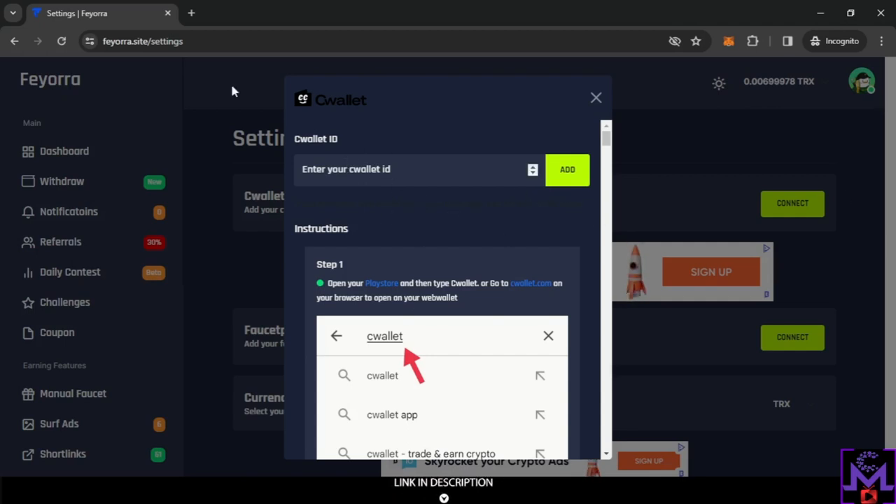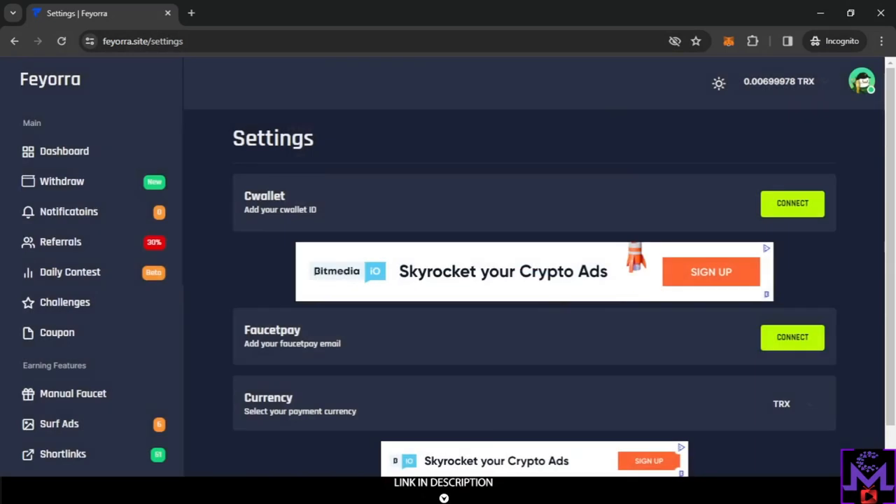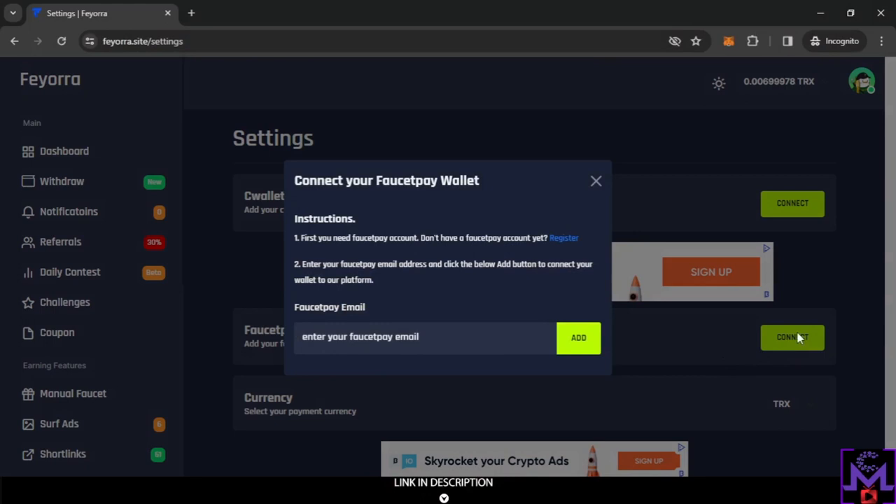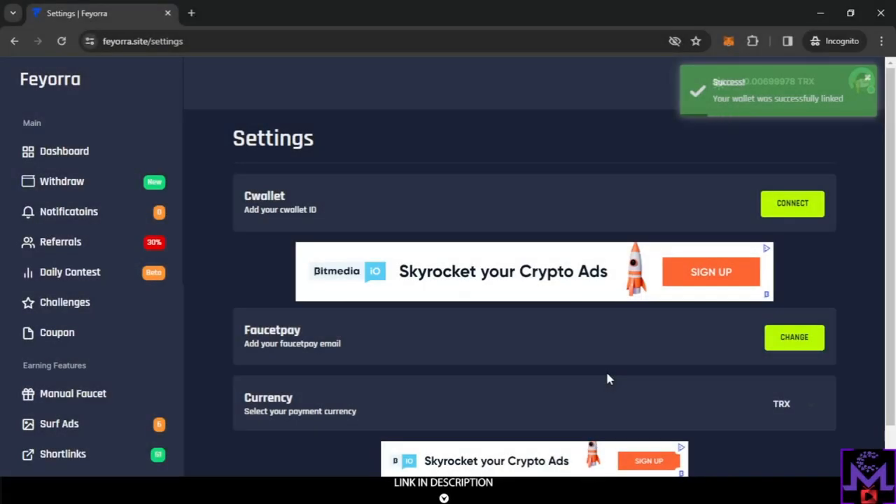For FaucetPay, they require your FaucetPay email. Enter it in the settings, and when you withdraw, it will go automatically to your FaucetPay account. I'm going to enter my FaucetPay email now to set it up and show you a withdrawal proof.